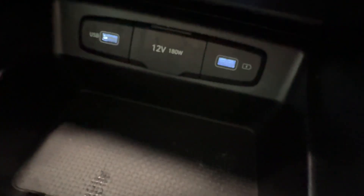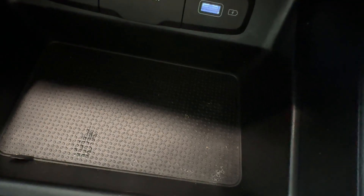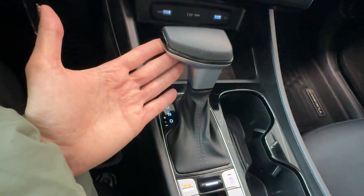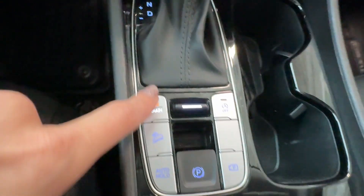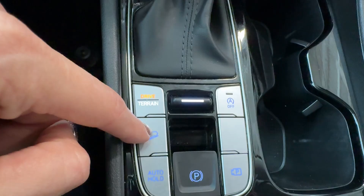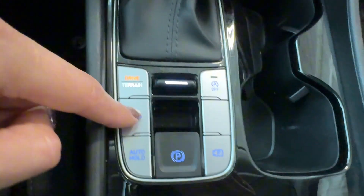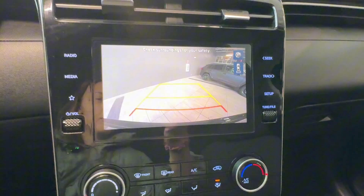Here we have two USB charging ports, a 12-volt connector, and a storage compartment with a rubberized anti-slip surface. There's also a gear shifter knob, two cup holders, an electronic parking brake with brake hold, drive terrain select, engine start-stop off button, downhill assist on/off button, and rear parking backup camera view.